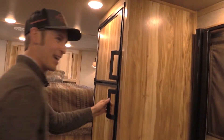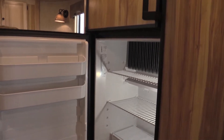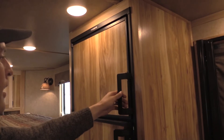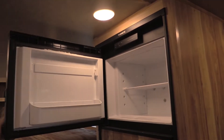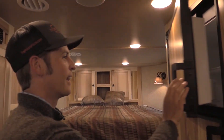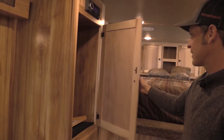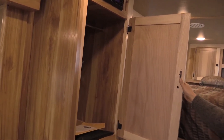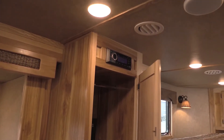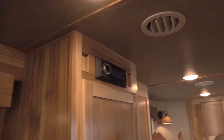We've got quite a fridge — I believe it's the six-cubic-foot fridge — with a freezer, and even more cabinet space for some more clothes or more of your wardrobe. You're going to have a stereo — you've got to have a stereo to play that music right.